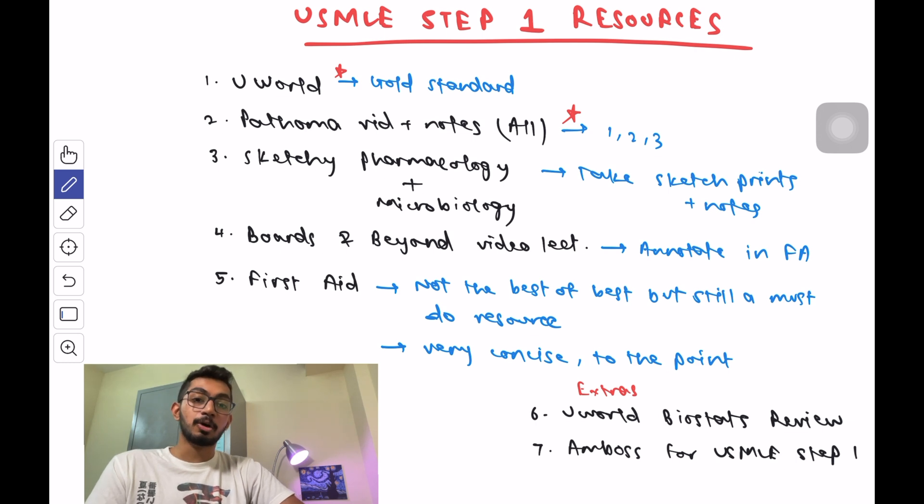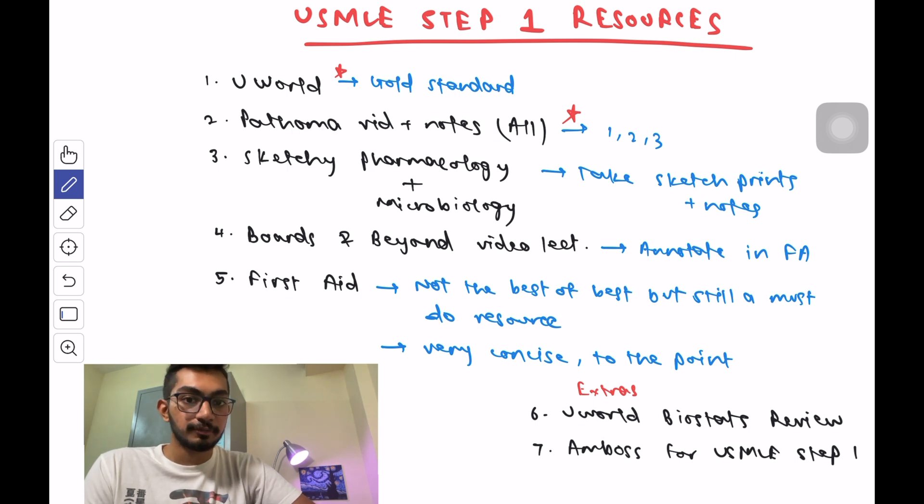UWorld is the gold standard resource for USMLE Step 1. It has around 3,700 questions and they keep adding questions almost every day. The explanations are the best I've ever seen, and they also have video explanations for some topics. The most important thing is to start early and use UWorld as a learning tool rather than a testing tool. I only got around 50% correct in my first pass, but I learned from all the explanations and focused on the wrong ones.